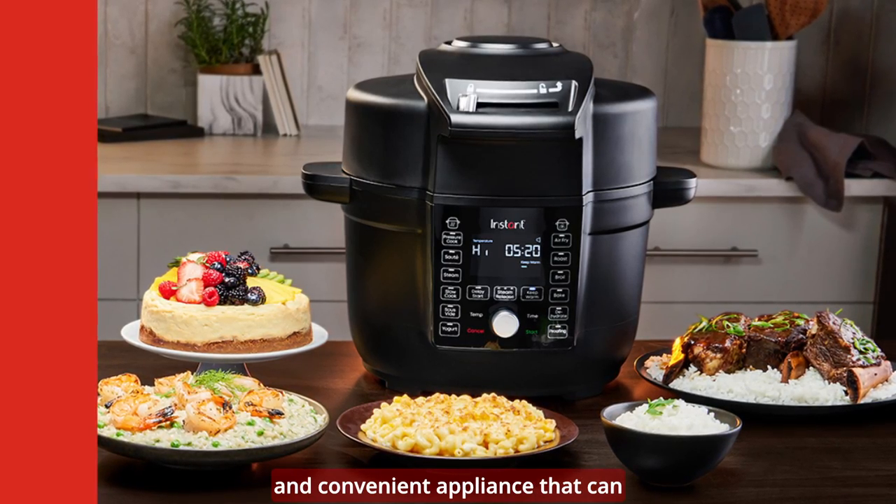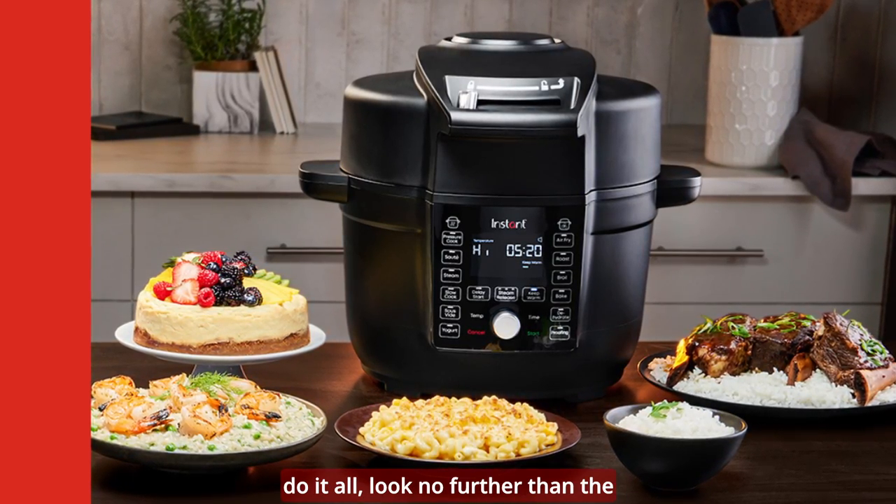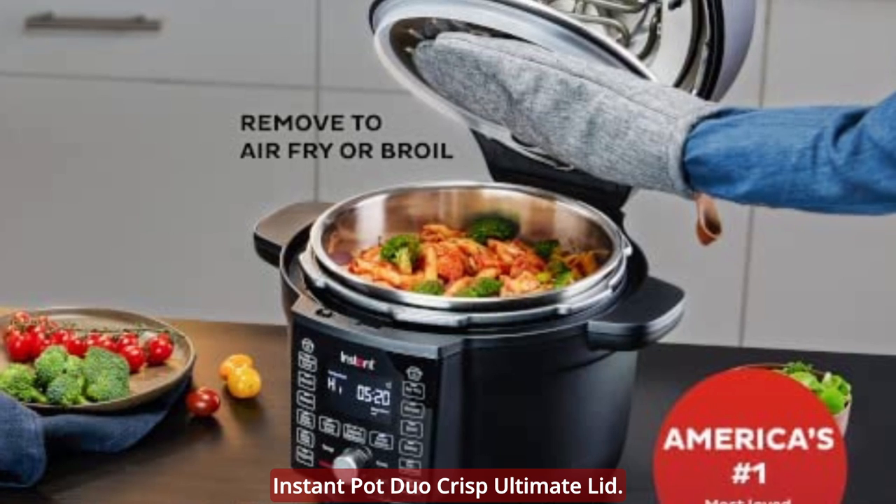If you're looking for a versatile and convenient appliance that can do it all, look no further than the Instant Pot Duo Crisp Ultimate Lid.